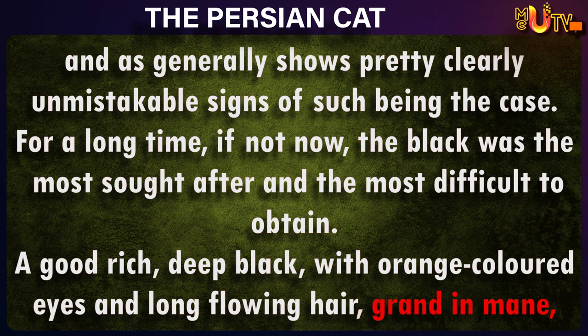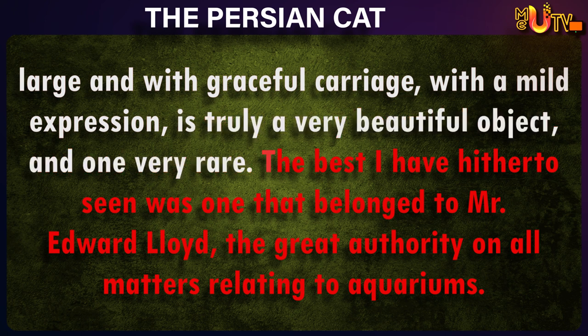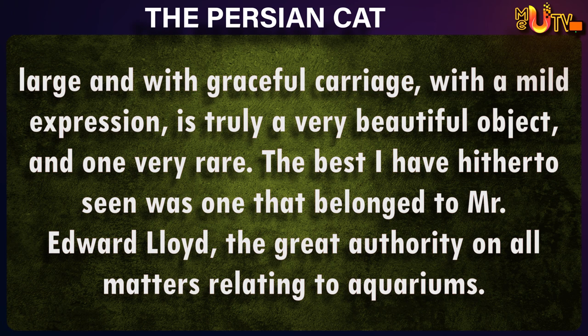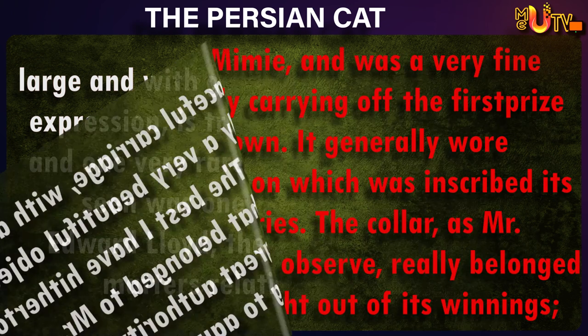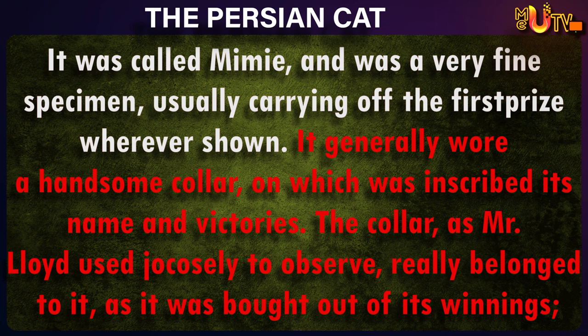A good rich deep black, with orange-colored eyes, and long flowing hair, grand in mane, large and with graceful carriage, with a mild expression, is truly a very beautiful object, and one very rare. The best I have hitherto seen was one that belonged to Mr. Edward Lloyd, the great authority on all matters relating to aquariums. It was called Mimi, and was a very fine specimen, usually carrying off the first prize wherever shown.